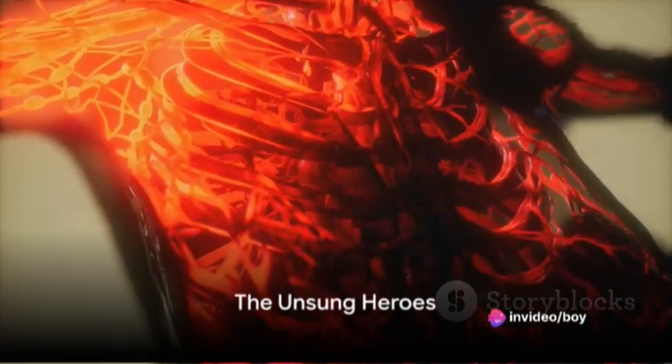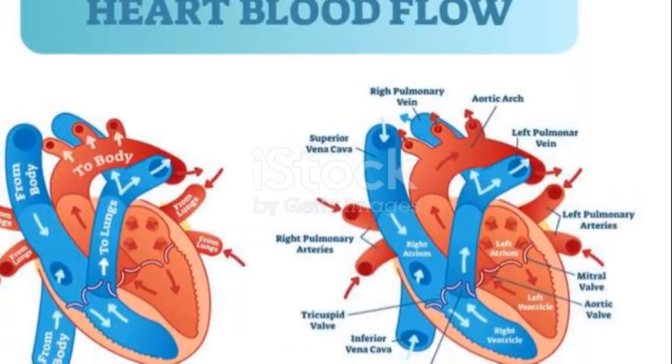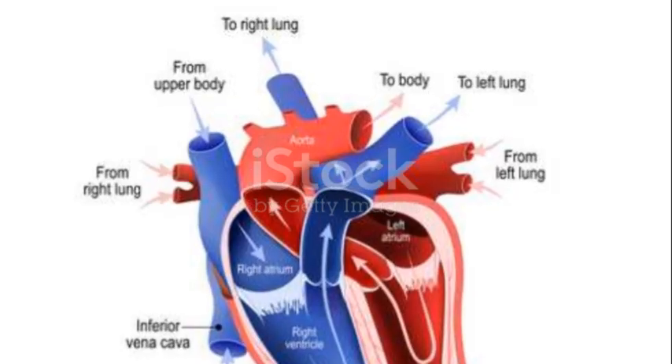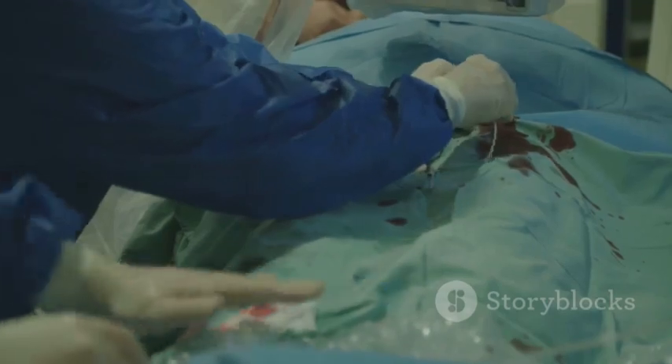In conclusion, heart valves are the unsung heroes of our circulatory system. They tirelessly regulate the flow of blood, ensuring it travels in the right direction at the right time. When these valves falter, it can have serious consequences. So, the next time your heart beats, take a moment to appreciate these little gates that keep our life's blood flowing.